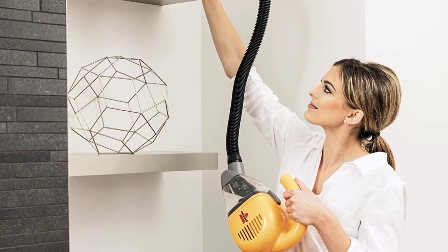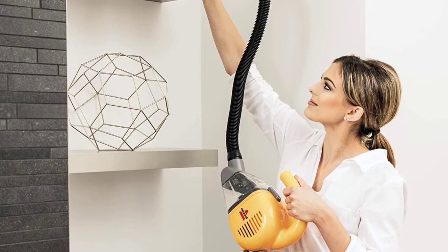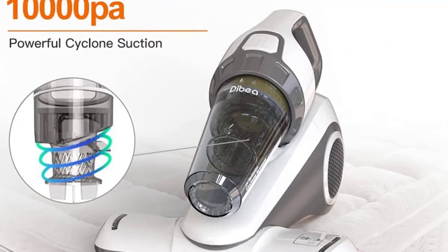The cyclonic action ensures that all the dirt is sucked up into the machine so you don't have to worry about any of it being left behind. At number five: the Dibea bed vacuum cleaner. The Dibea vacuum cleaner is a powerful tool that can help keep your bed clean and free of dirt and dust. With 10 kilopascals of suction power, it can quickly remove all the dirt and debris from your bed.